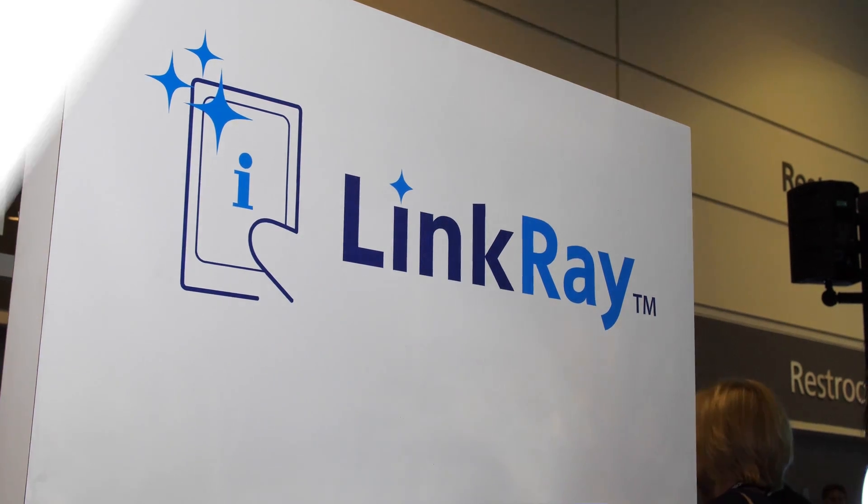Hey guys, Madison Alexander here. We are live right here on the floor of InfoComm 2017. I have Brent Sanders here. He is the product manager of an incredible new technology that boosts engagement in a way like I've never seen before. It's called LinkRay.